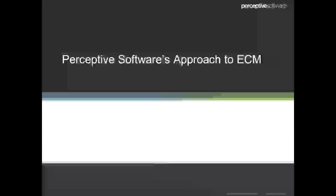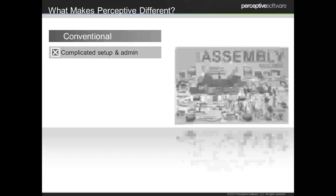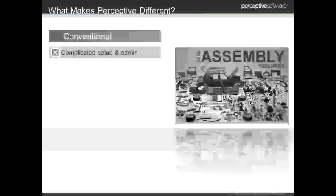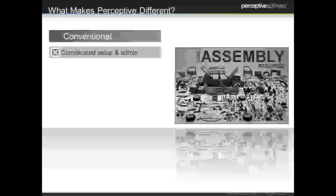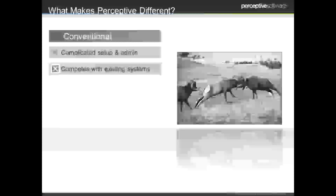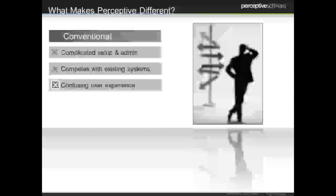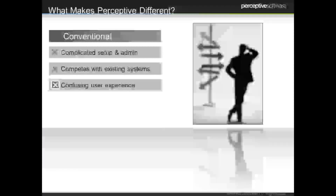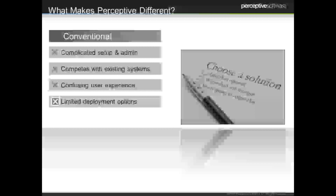In just two slides, I'd like to give you a quick overview of who we are and our role in the ECM industry. Conventional ECM can often be complicated to set up and administer, so you want to make sure it's simple to use. Sometimes it can compete with other systems that don't integrate well. Users are sometimes confused by what it is and what value it provides — so make sure you understand how it's helping them and that the user experience is intuitive. If I think I should go click on this button, does it do what I think it should? Think about those deployment options as well — what options do you have and will the vendor help you decide which one's best for your organization?